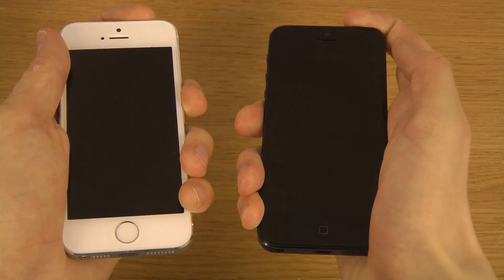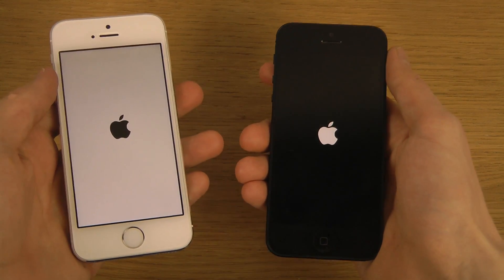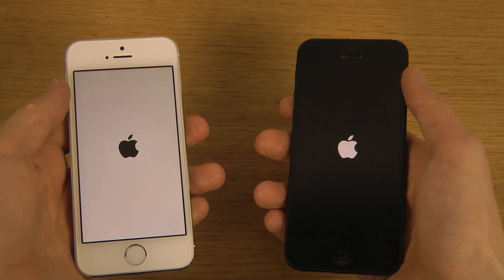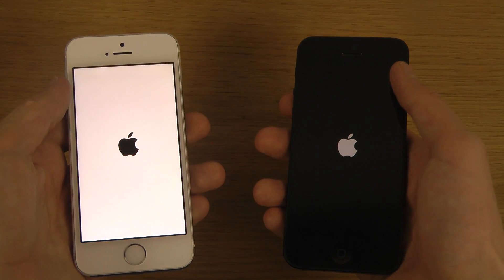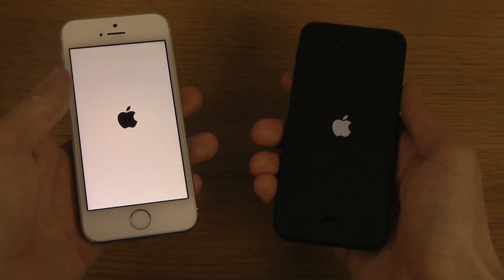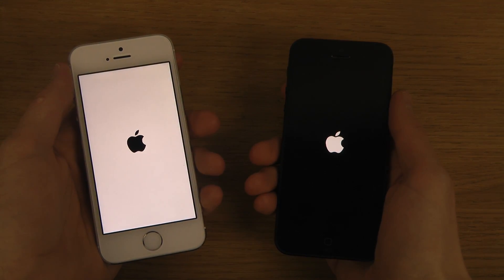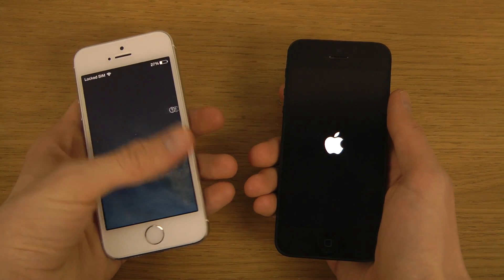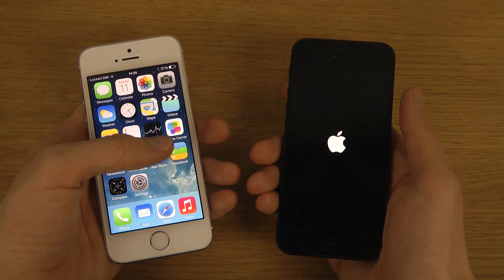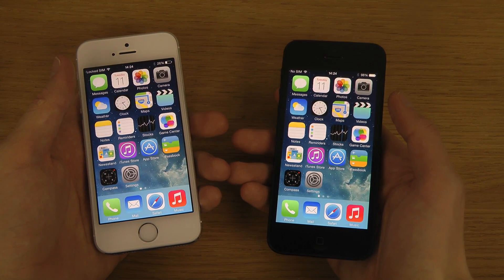Okay, let's turn them on at the same time. The 5s seems a little bit sharper on boot-up — 64-bit processor. I believe it's a 1.3 GHz dual-core. Wow, okay, definitely a speed difference here.